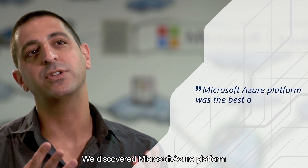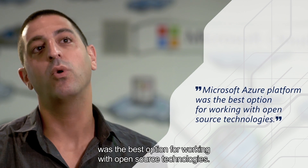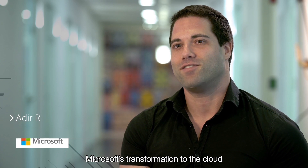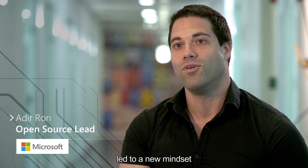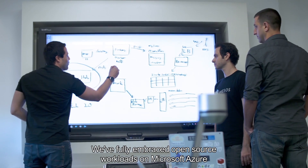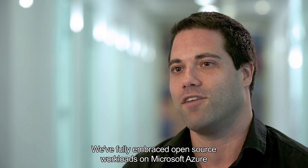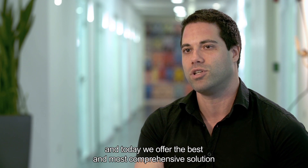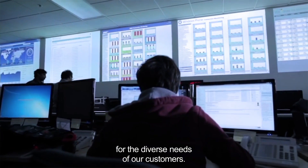We discovered that the Microsoft Azure platform was the best option working with open-source technologies. Microsoft's transformation to the cloud led to a new mindset around open-source. We fully embraced open-source workloads on Microsoft Azure, and today we offer the best and most comprehensive solution for the diverse needs of our customers.